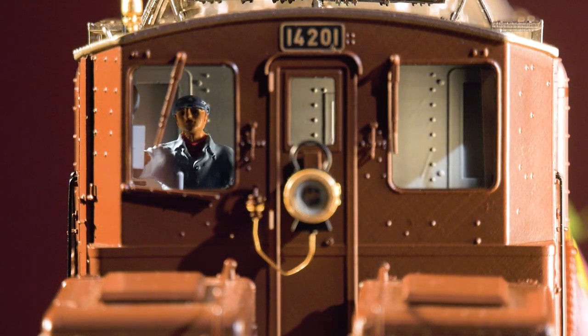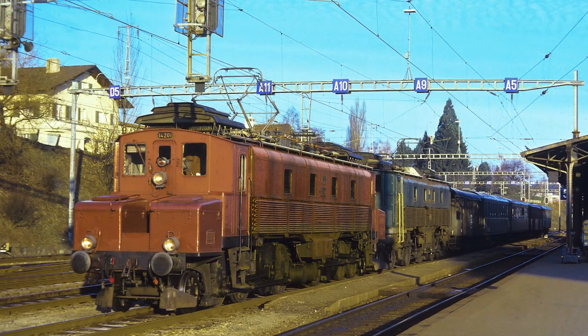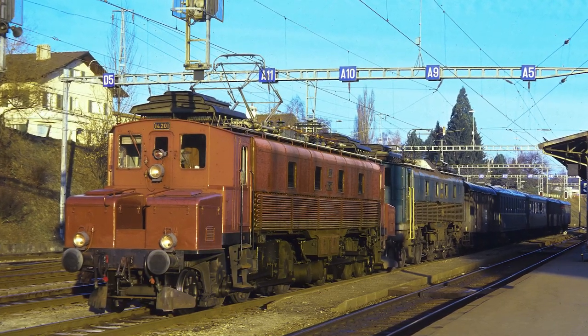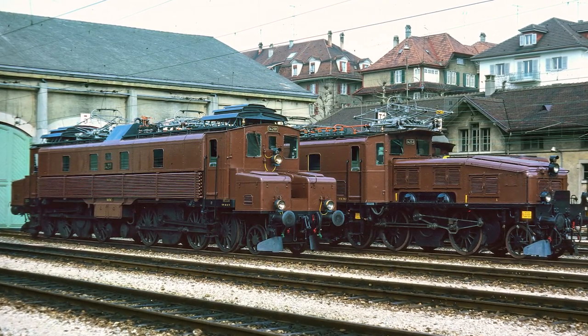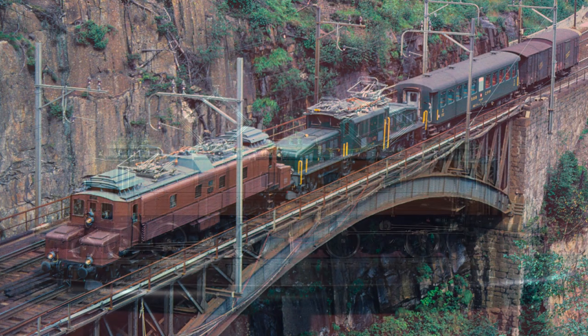An engineer has taken his place aboard one of the driver's cabs. The model's prototype unfortunately isn't in working condition anymore, but it has found a forever home with SBB Historic, as it is rightfully considered a forerunner of the legendary Swiss Crocodile. Today the engine is located at the famous locomotive shed in Erstfeld.